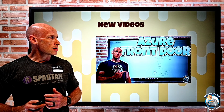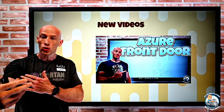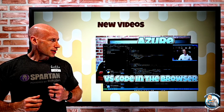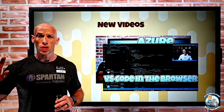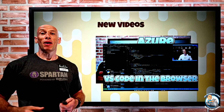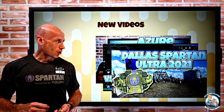New videos this week. I did a deep dive into Azure Front Door, the layer seven global distribution service that offers a ton of great functionality. I also did a little video about the new VS Code in the browser capability, which is zero install and works across any kind of platform. And then I did the Dallas Spartan last Sunday, finishing in eight hours fifty-five.